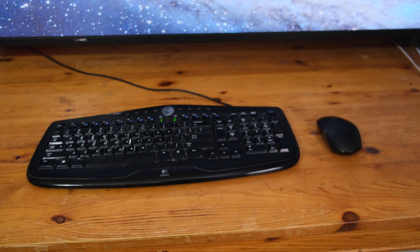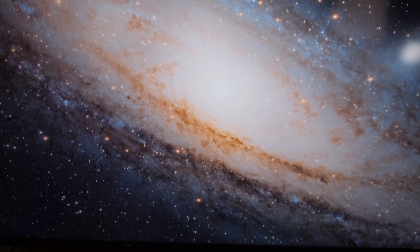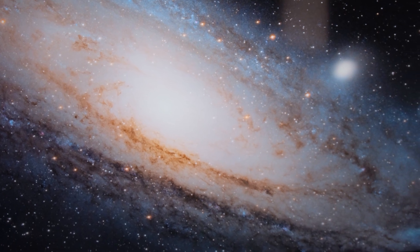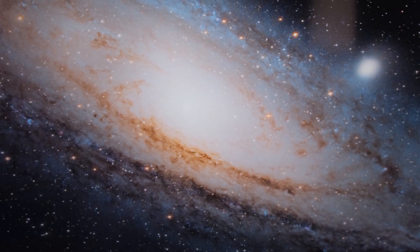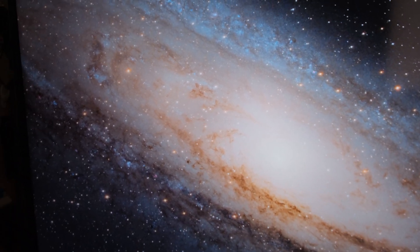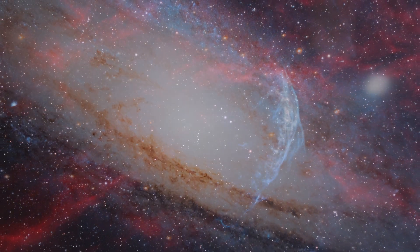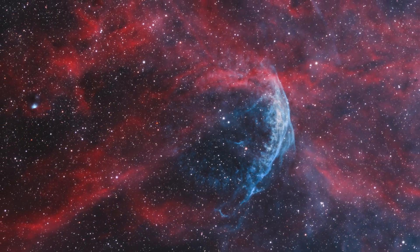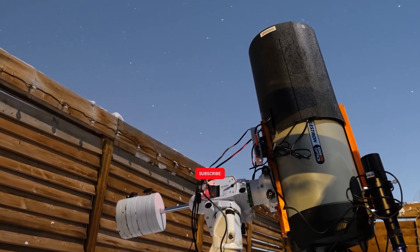We find ourselves back on Earth staring at my image of Andromeda. We must have zoned out — it's easy to get lost in thought when thinking about space. I hope you enjoyed the ride as much as I did, and if so please consider liking and subscribing and join me next time as I do a deep dive into another one of my images. Until then, clear skies.